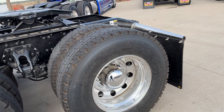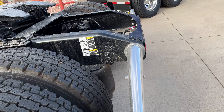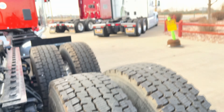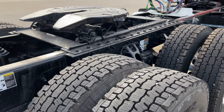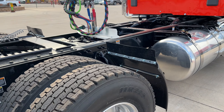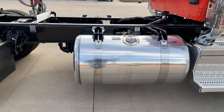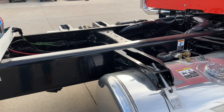Michelin XDN2s on the rear. Got disc brakes all the way around. Outboard mount fifth wheel. 100 gallon tank on this side. This thing pretty much just runs locally in Colorado.